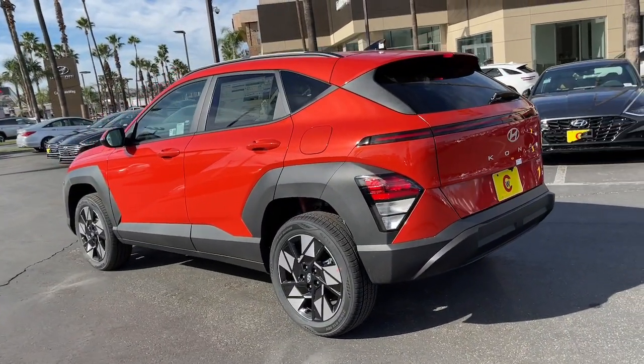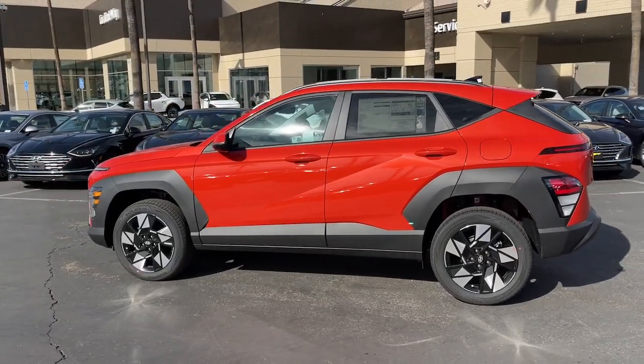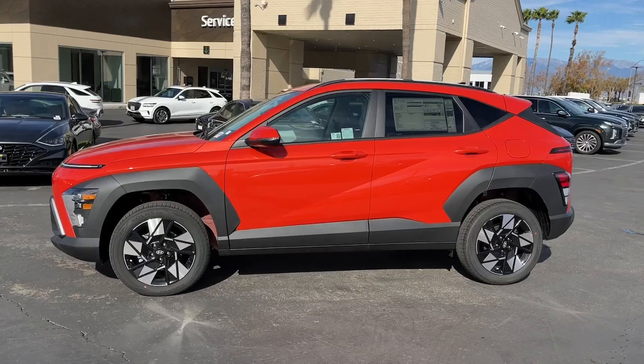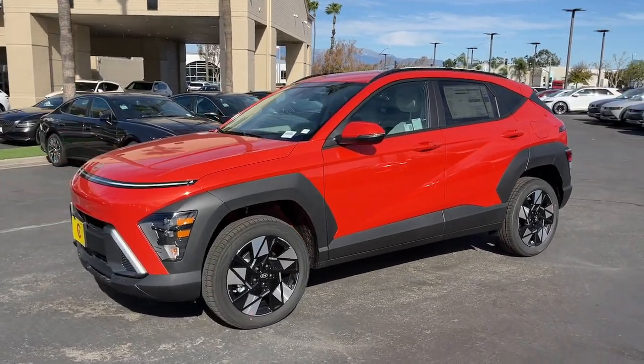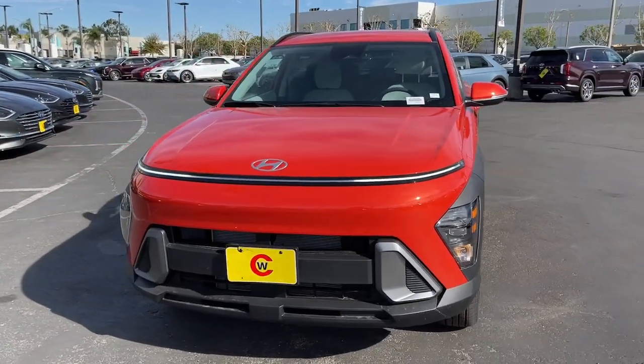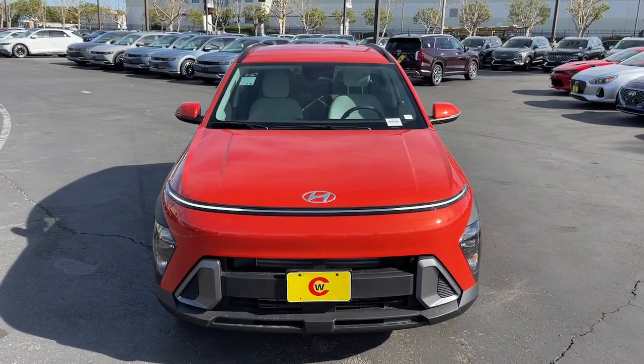These are just some of the great options this vehicle comes with: Apple CarPlay and/or Android Auto, keyless entry, backup camera, satellite radio, heated mirrors, dual-zone AC, power driver seat, alarm, aluminum wheels, and steering wheel audio controls.